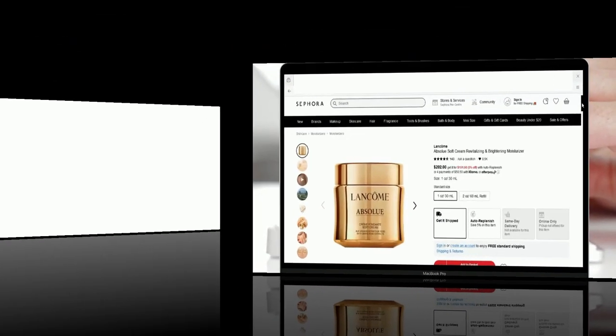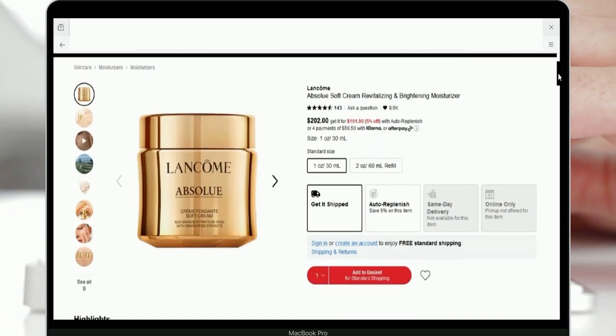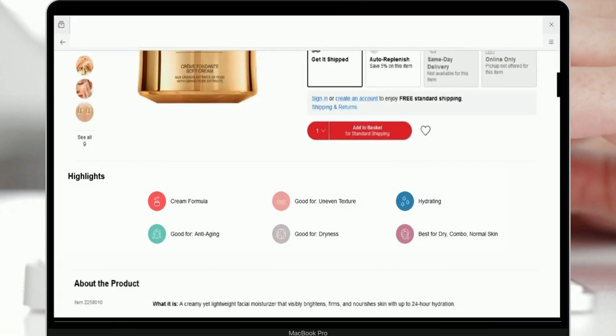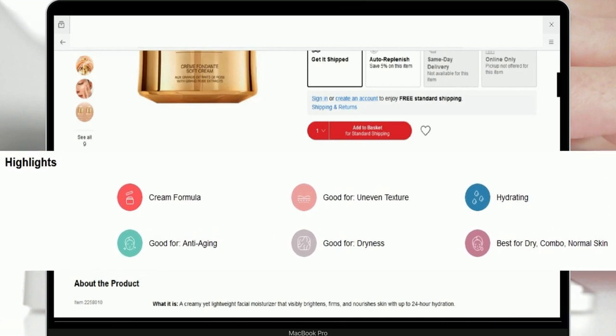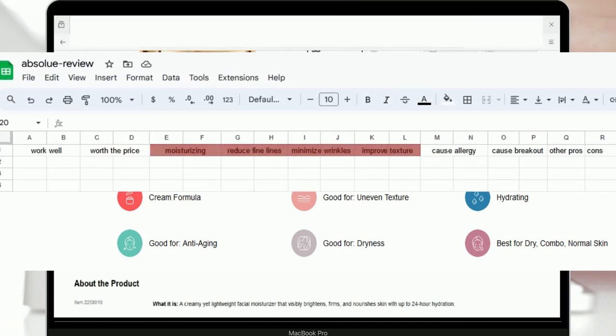The Absolu Soft Cream Revitalizing and Brightening Moisturizer targets specific skin concerns, including fine lines and wrinkles, dryness, and uneven texture. Consequently, this moisturizer is expected to deliver effective results in moisturizing the skin, reducing fine lines and wrinkles, and improving overall skin texture.